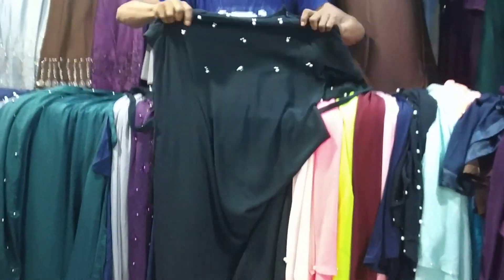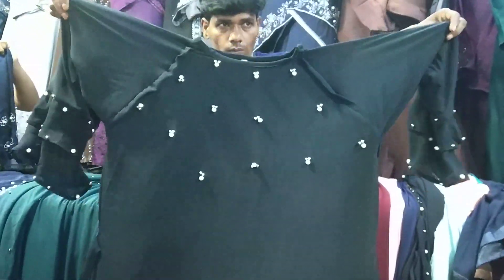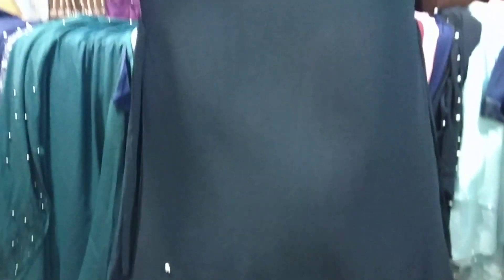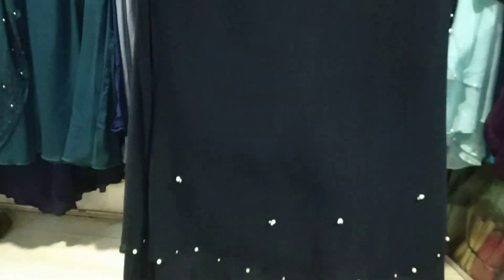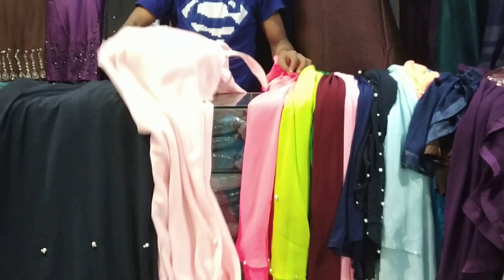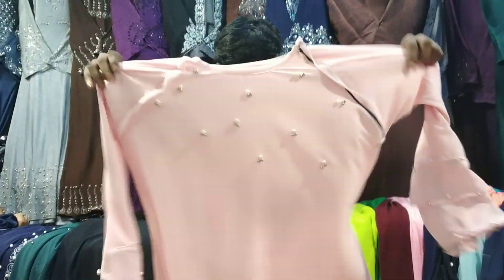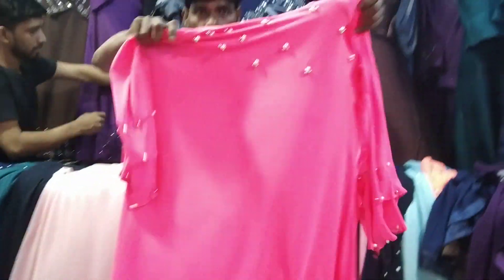The color options are 4. The price is $155. This is the design of baby pink. The color is so good.